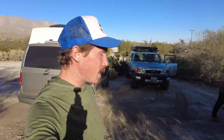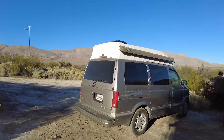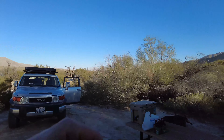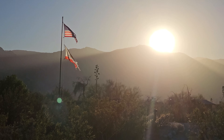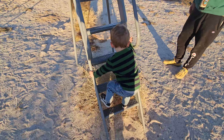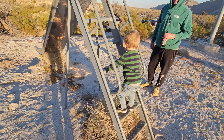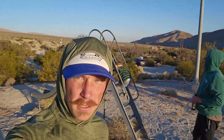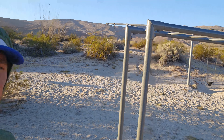We made it to our little campsite. Got a pretty level spot. Got a little campfire. The campground has a pretty cool little park. JJ's been down the slide and on the swings.